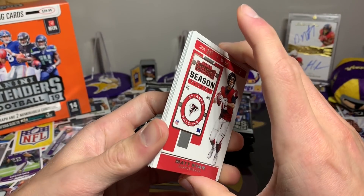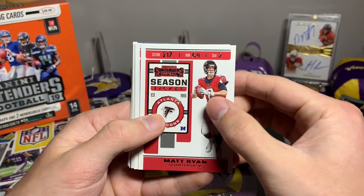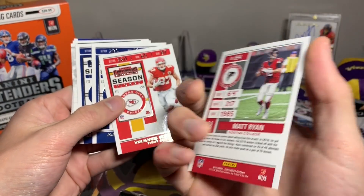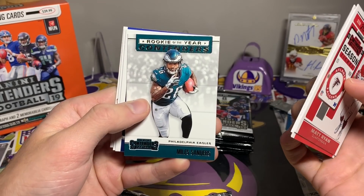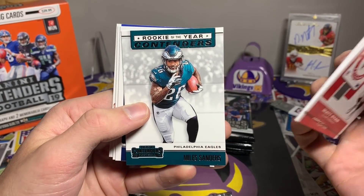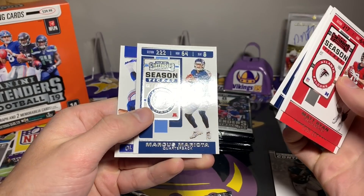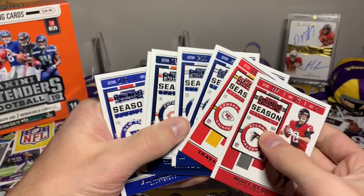Those look pretty slick this year. This is the base Season Ticket for the non-rookies — not bad, pretty normal Contenders look. We've got Matt Ryan, Travis Kelce, Aaron Donald. Pretty standard on the back. Then a Rookie of the Year Contenders — Miles Sanders, who's doing pretty well lately for the Eagles. Also Tariq Cohen, Marcus Mariota, and Eli Manning.